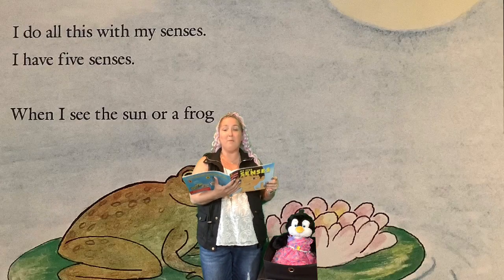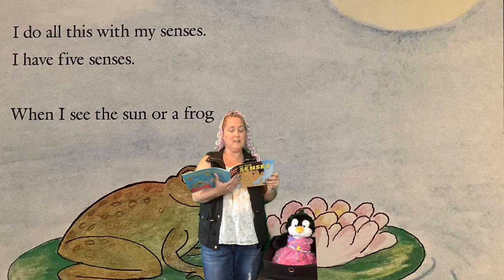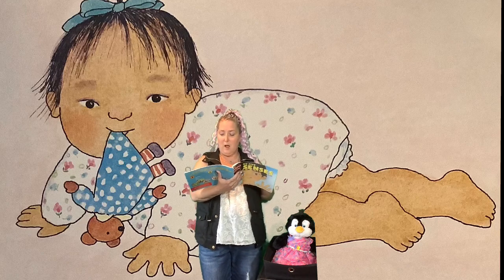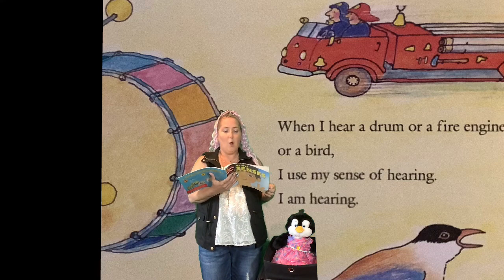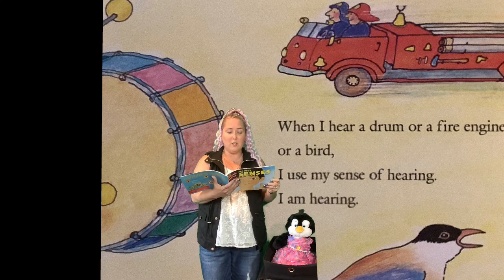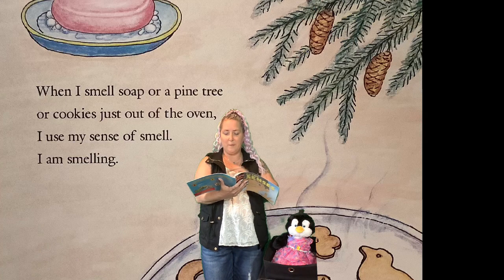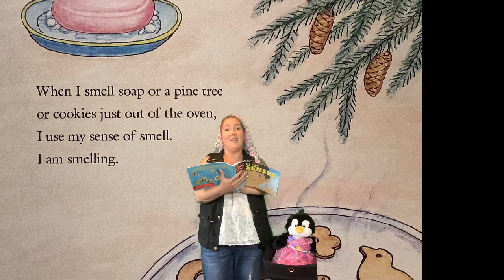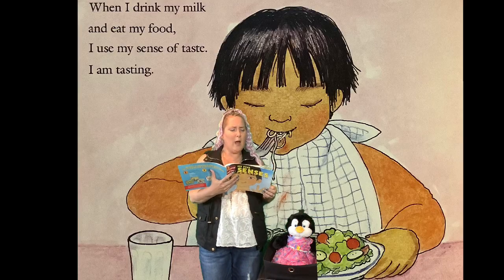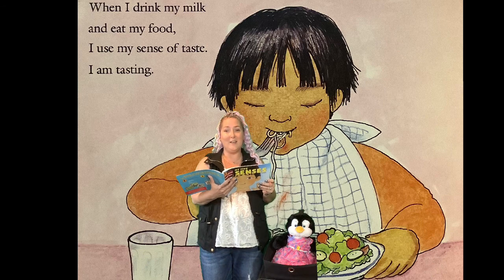I do all this with my senses. I have five senses. When I see the sun or a frog or my baby sister, I use my sense of sight — I am seeing. When I hear a drum or a fire engine or a bird, I use my sense of hearing — I am hearing. When I smell soap or a pine tree or cookies just out of the oven, I use my sense of smell — I am smelling.